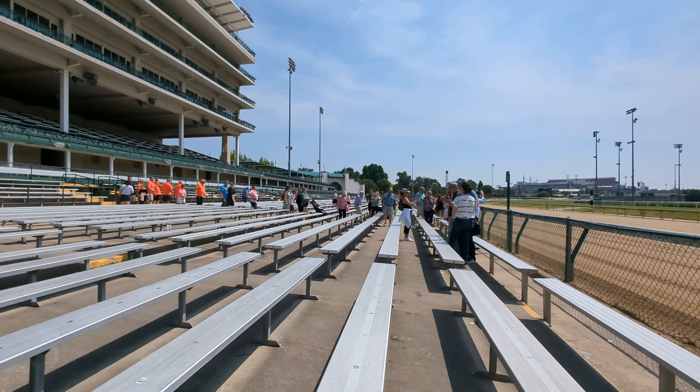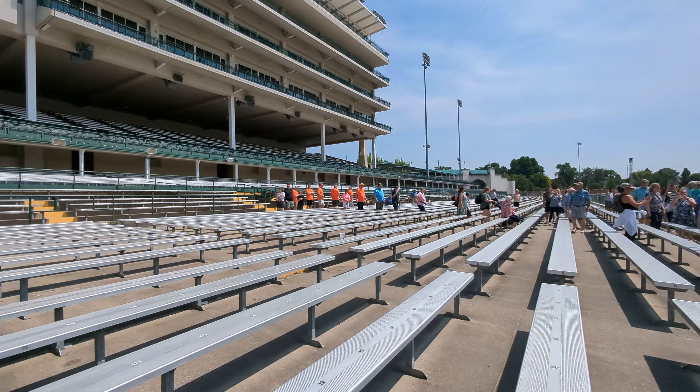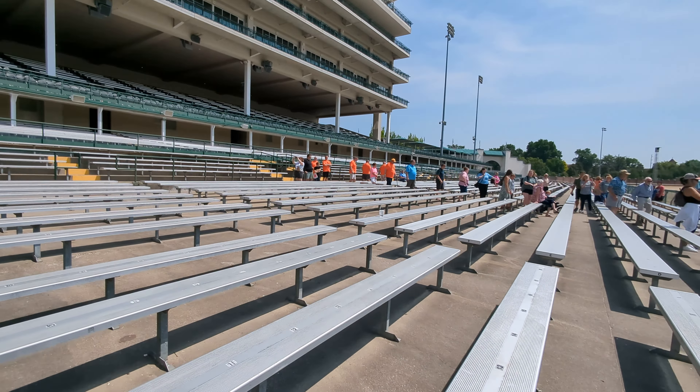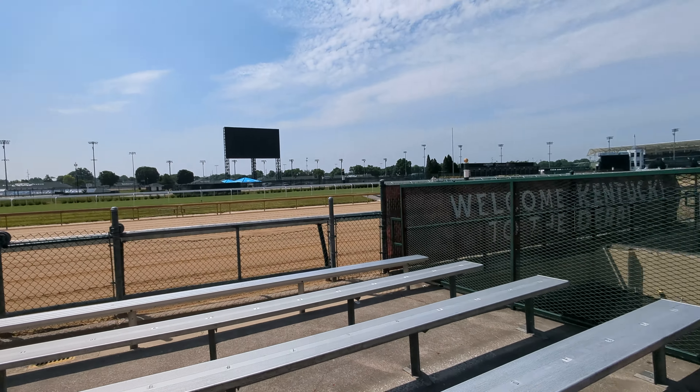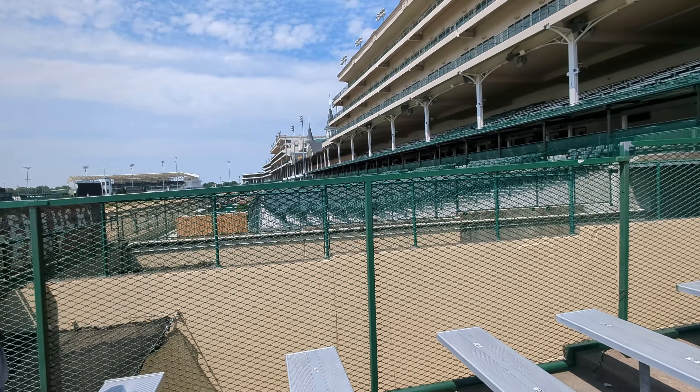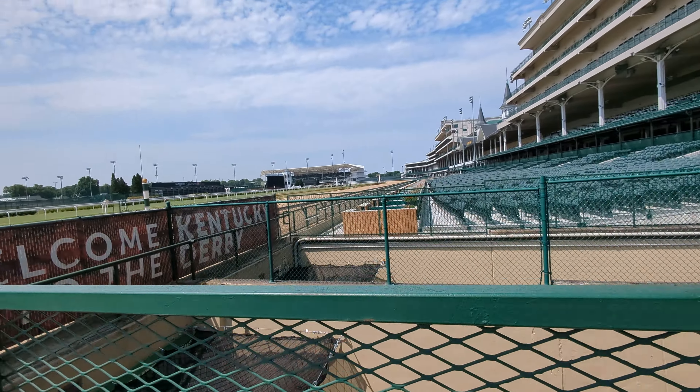All right, guys. Welcome to Churchill Downs Racetrack, folks. So this track directly in front of us — that track is made out of silt from the Ohio River, sand and clay, and it's about 25 inches deep.